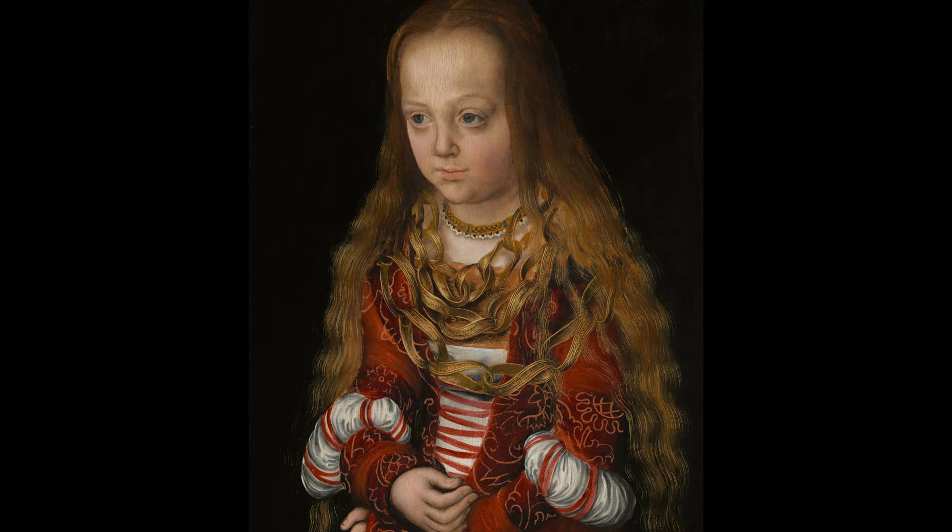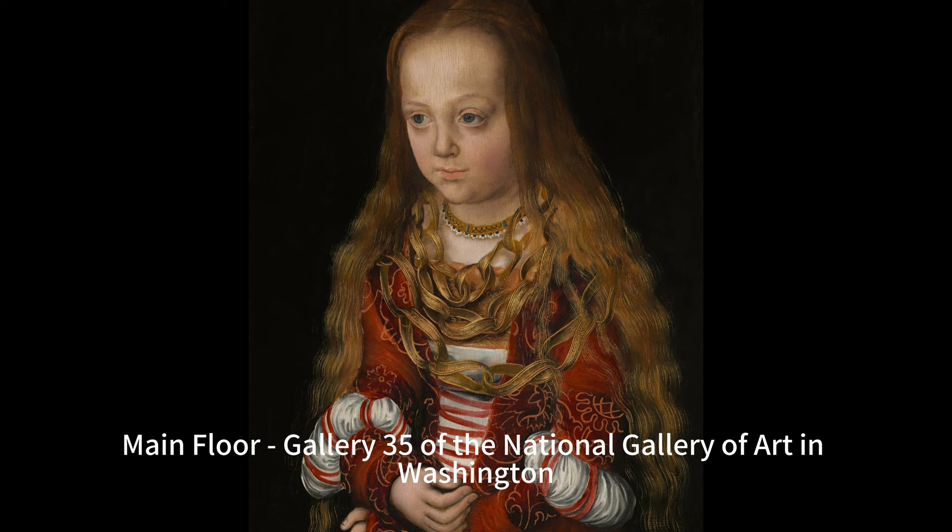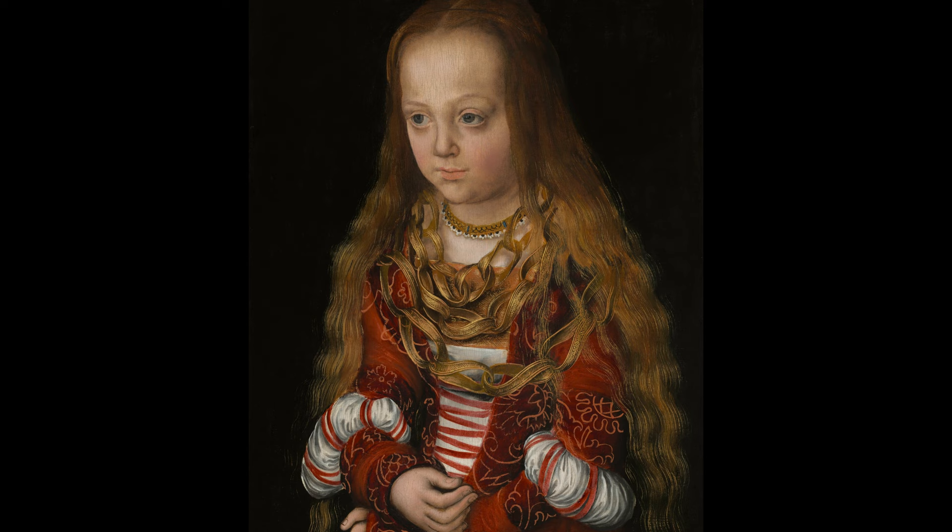Lucas Cranach the Elder's 'A Princess of Saxony,' circa 1517, is a portrait of a young noblewoman with pale peachy skin and long light brown hair. The painting is a vertical portrait showing the girl from the lap up, wearing a crimson red dress with slashed puffed sleeves and three large gold-colored necklaces. The painting is currently located in the West Building Main Floor Gallery 35 of the National Gallery of Art in Washington DC.